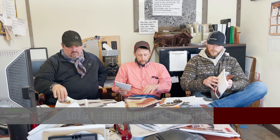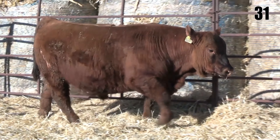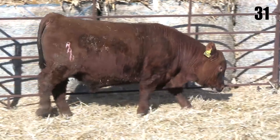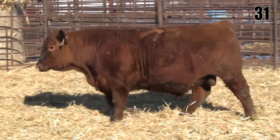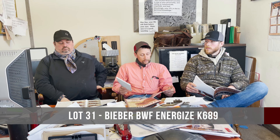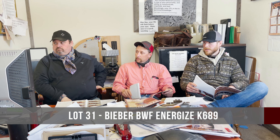The next one is lot 31 — an Energized calf that comes out of a cow bought from the Ludvigson dispersal by Brentwood Farms. I really like that calf. He probably carries a tick more frame than some of the Energized calves — if you're looking for an Energized and want a little more frame, he's sure got it. He carries himself well, he's super easy to get along with, and he's got that length to him too.